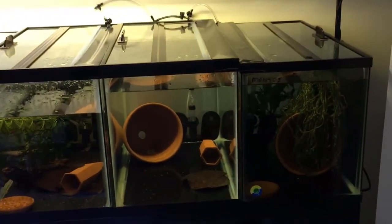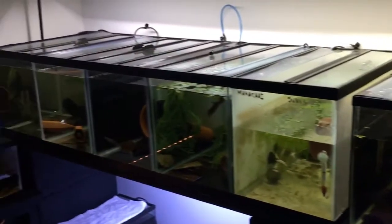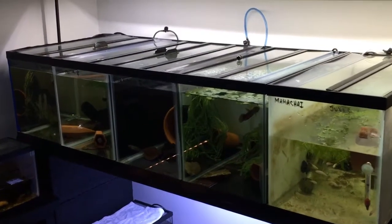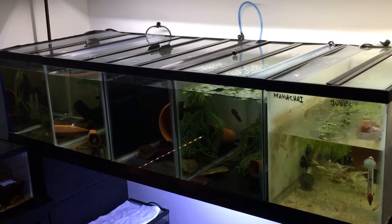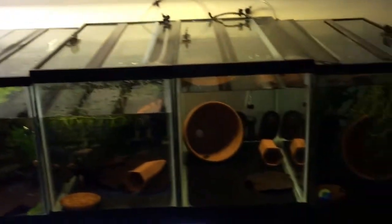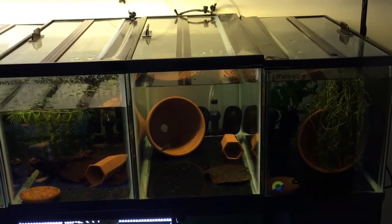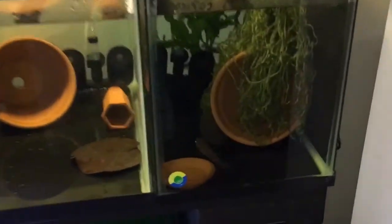The top row is exactly 9 ten-gallon tanks straight across. This is why I love 10-gallon tanks — they're extremely useful for single fish and in some instances pairs of wild bettas. Going from right to left: my male Betta palafina Montoy.